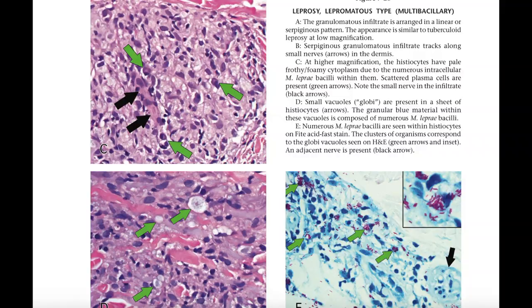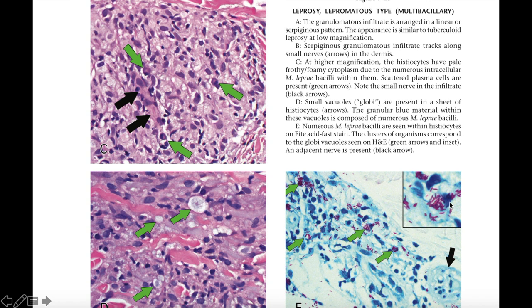Leprosy features linear serpiginous granulomas tracking along nerves. Depending on where you live in the world, you may see this almost daily. The Fite stain shows numerous leprosy bacilli in the nerve and surrounding granulomatous infiltrates.